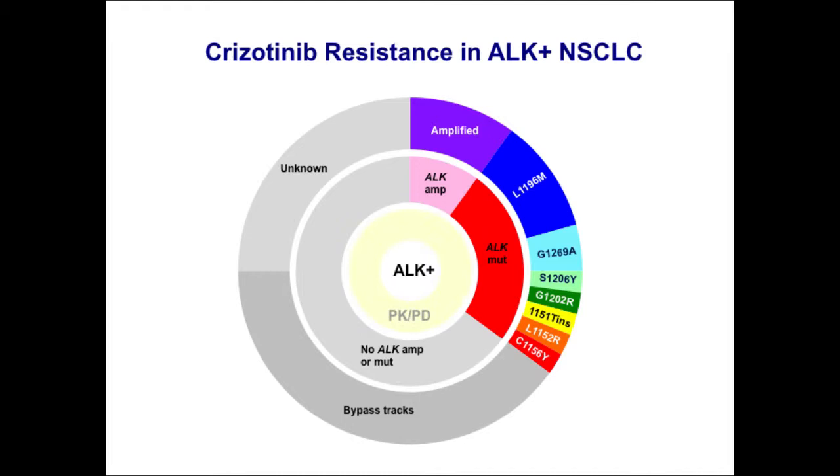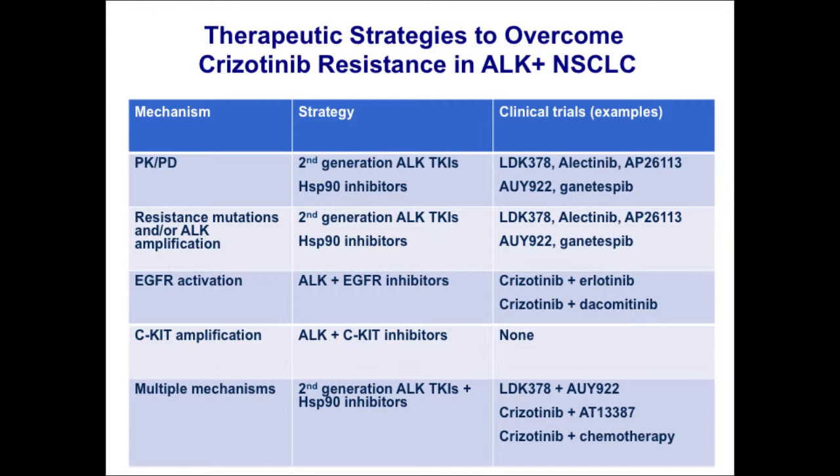Returning to our simplified pie chart: in addition to genetic mechanisms of resistance, there does seem to be a component related to pharmacokinetic and possibly pharmacodynamic issues with crizotinib, where subtherapeutic inhibition of the target over time may explain the good activity of next-generation ALK inhibitors across all patients. Monotherapies are not the best long-term solution, though they've been very good in the short term. Combinations may be a part of that — probably the most promising will utilize next-generation ALK inhibitors with another drug, for example EGFR inhibitors given the EGFR activation we see in crizotinib resistance, or Hsp90 inhibitors.